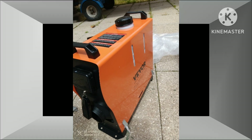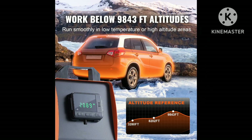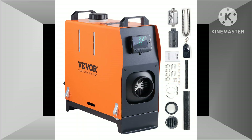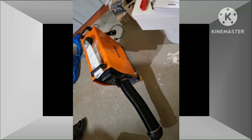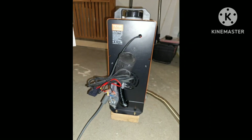Key advantages of the Vever 8KW Diesel Air Heater. 1. Rapid heating and efficient performance. Powerful output: The 8KW heating capacity ensures quick and effective heating, even in the harshest of conditions. Precise temperature control: The LCD panel and remote control allow for precise temperature adjustments, providing optimal comfort. Low fuel consumption: Despite its powerful output, the heater is designed to be energy efficient, minimizing fuel consumption and operating costs.